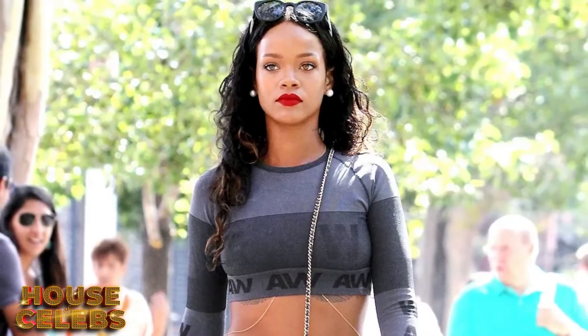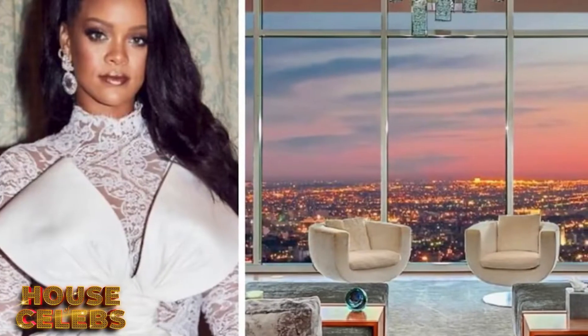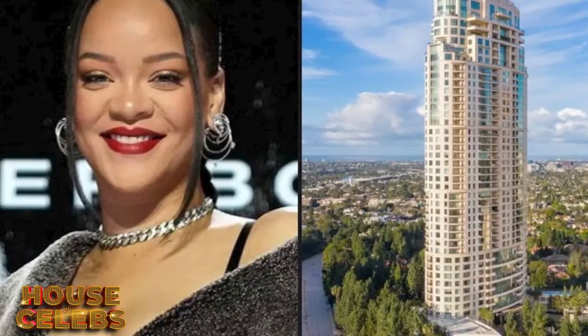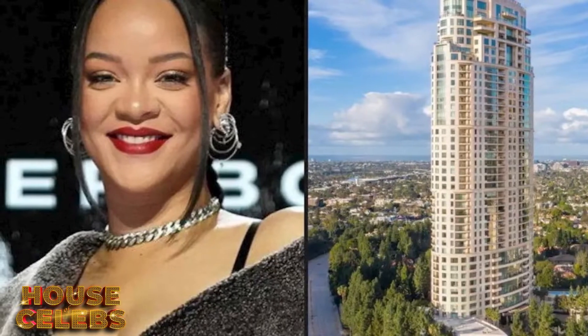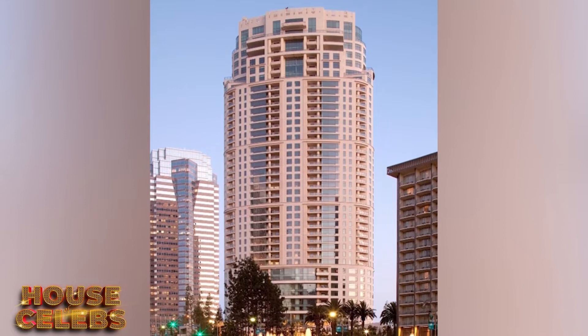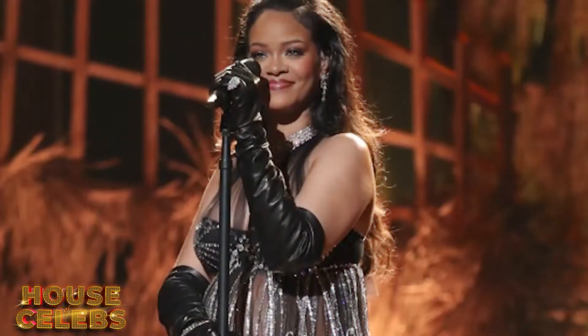Most recently, in April 2023, it was reported that Rihanna had added onto her already large property portfolio with the purchase of a sprawling penthouse in the exact same building. Only this time, it cost the billionaire a whopping $21 million. This entry might be one of the most prestigious and pricey residential buildings in all of LA, but we know Rihanna can afford it.